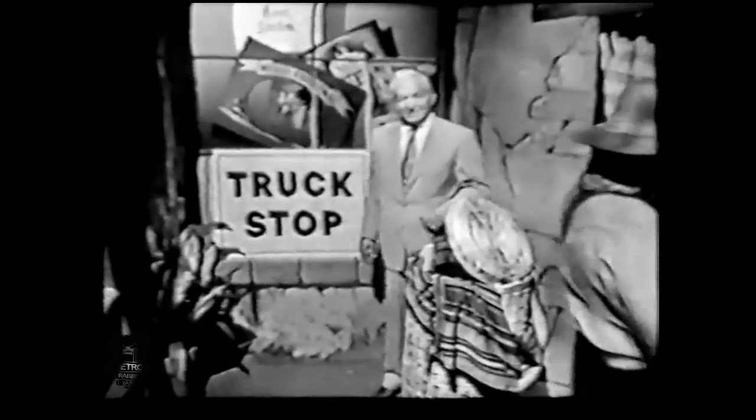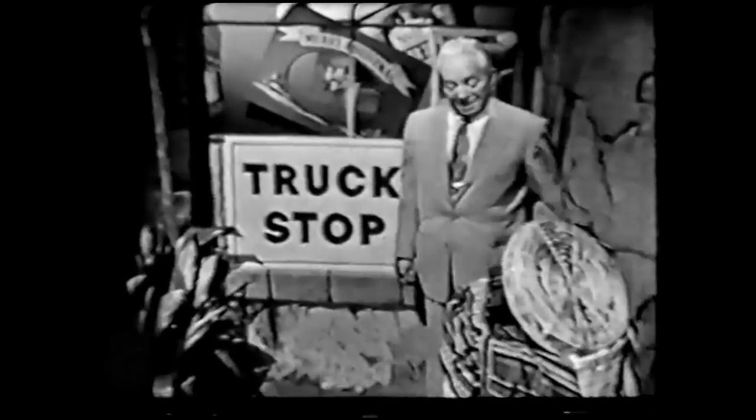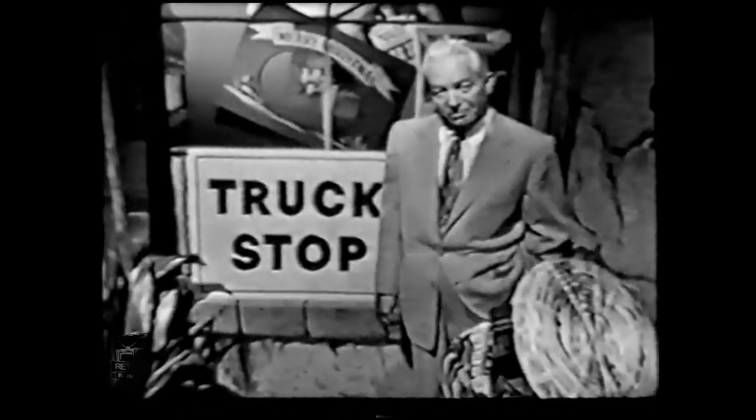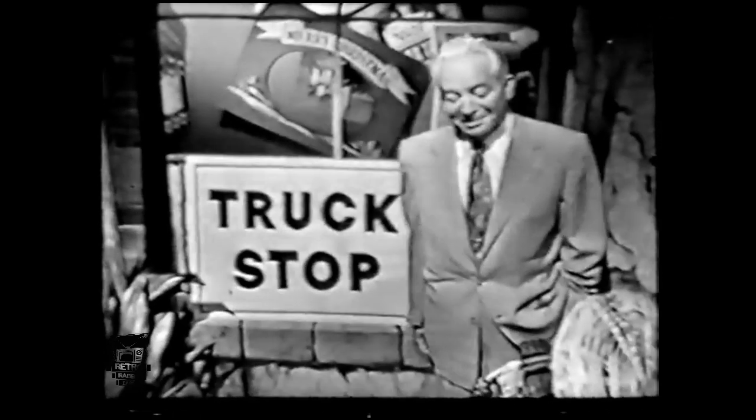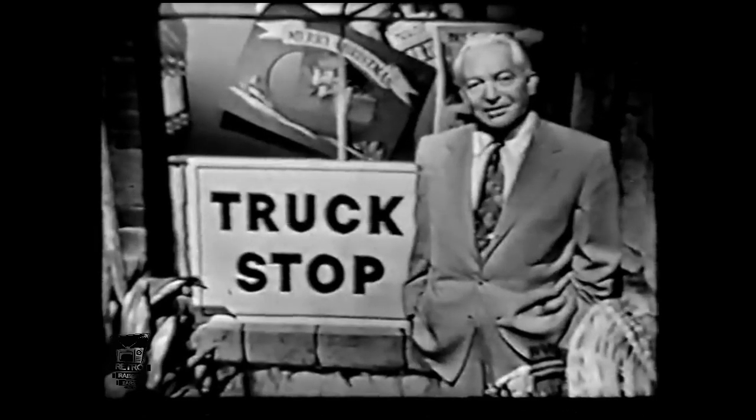There's a sign familiar to all you truck users on the road — it might mean a stop for inspection or a weight check. Right here it just means a brief pause while we check over the many ways you can save money by buying a Chevrolet truck. First, consider the savings you get right from the start.